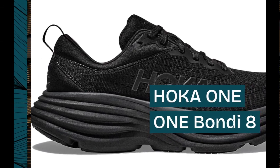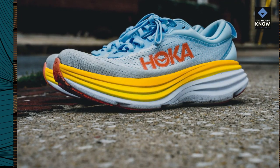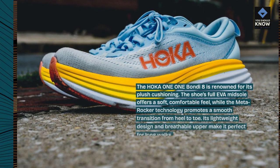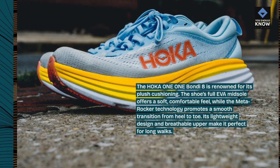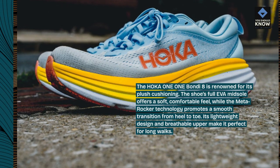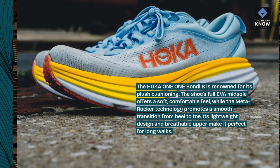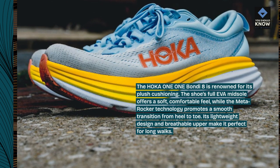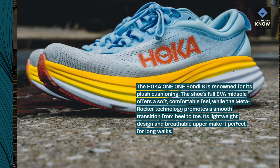The HOKA ONE ONE Bondi 8 is renowned for its plush cushioning. The shoe's full EVA midsole offers a soft, comfortable feel, while the Meta-Rocker technology promotes a smooth transition from heel to toe. Its lightweight design and breathable upper make it perfect for long walks.